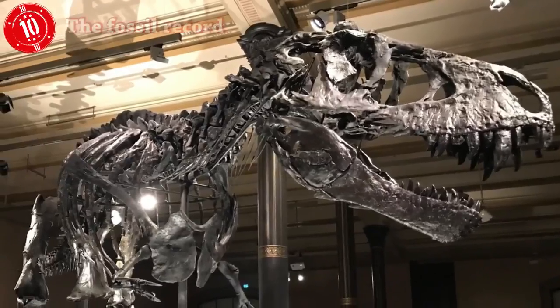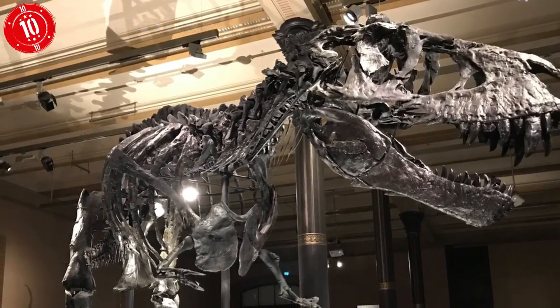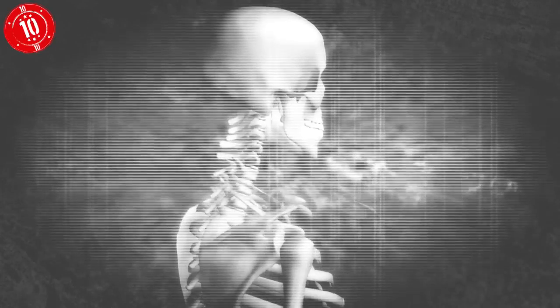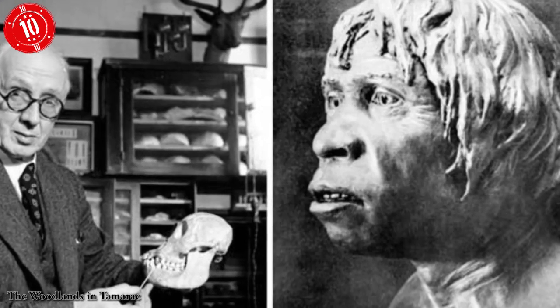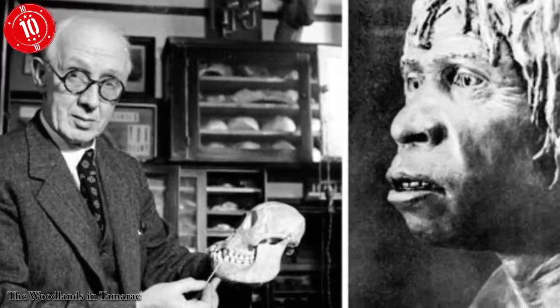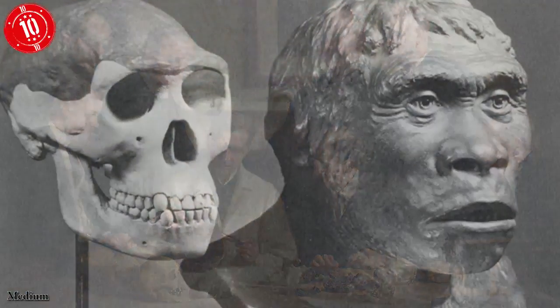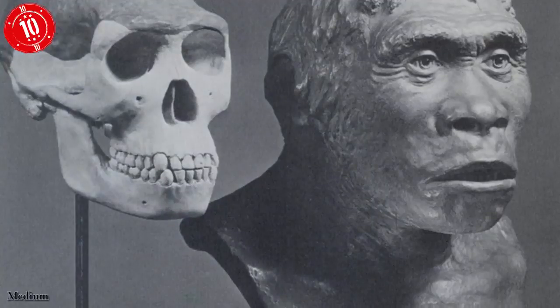Number 10: The Fossil Record. Let's get the bones out of the way first. When it comes to human evolution, for many years the anti-Darwin crowd pointed to a lack of skeletons that showed our species' transition. Where was this so-called missing link? In 1912, a man called Charles Darwin claimed to have found the answer. It was named the Piltdown Man, and it took a full 40 years to prove that it was fake.